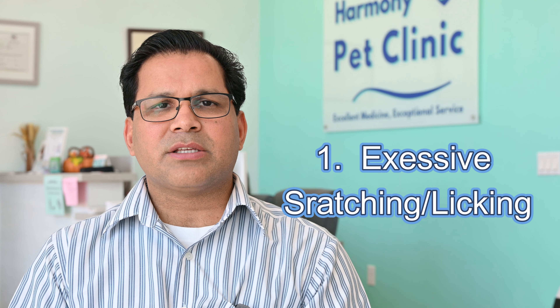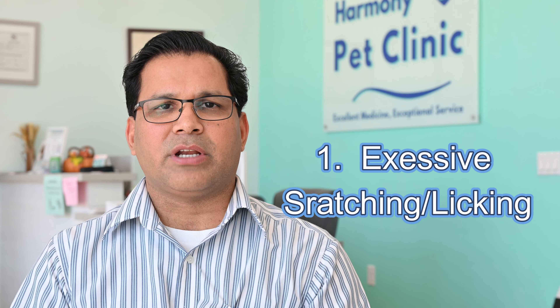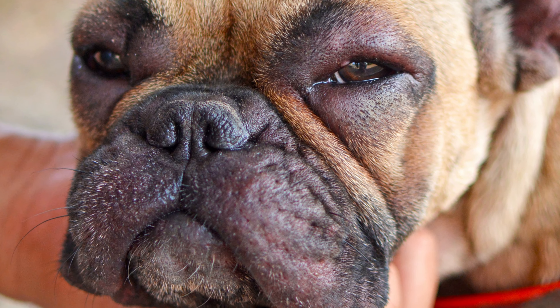Chronic scratching or licking can be from skin allergies that have been going on for a long time, but today we are talking about acute allergic reactions. Number two: swelling on the face. Swelling of the face is a sign of allergic reaction.